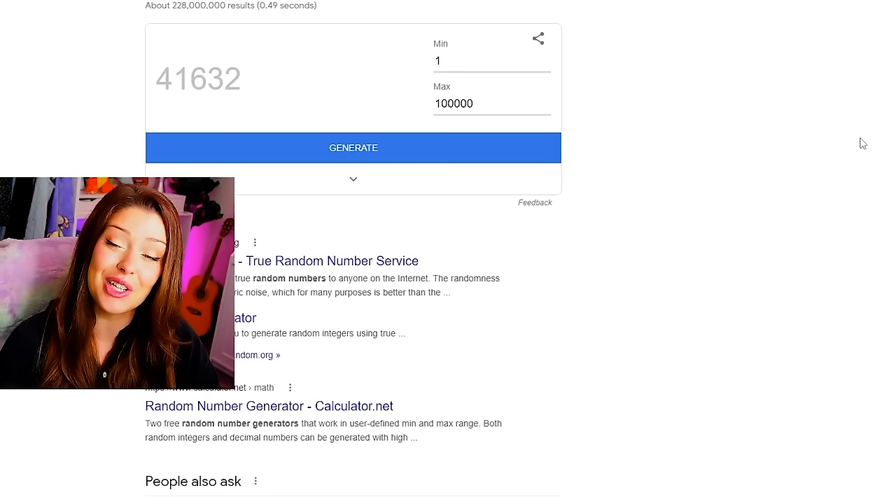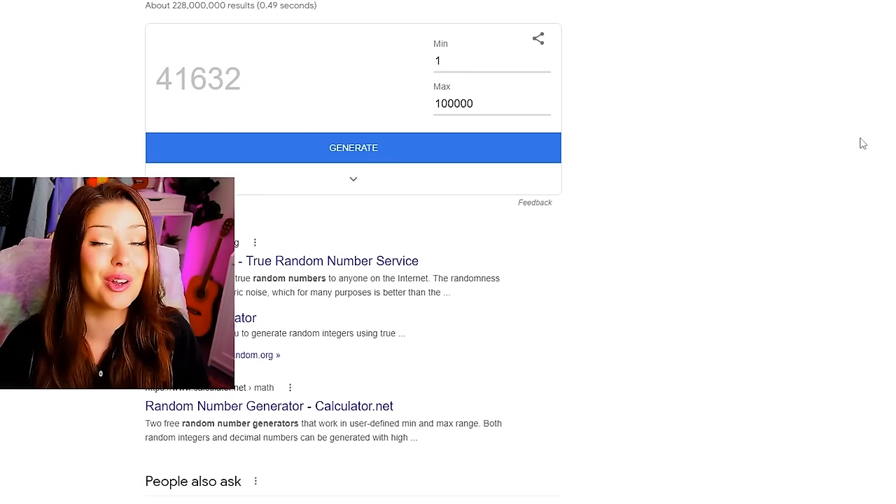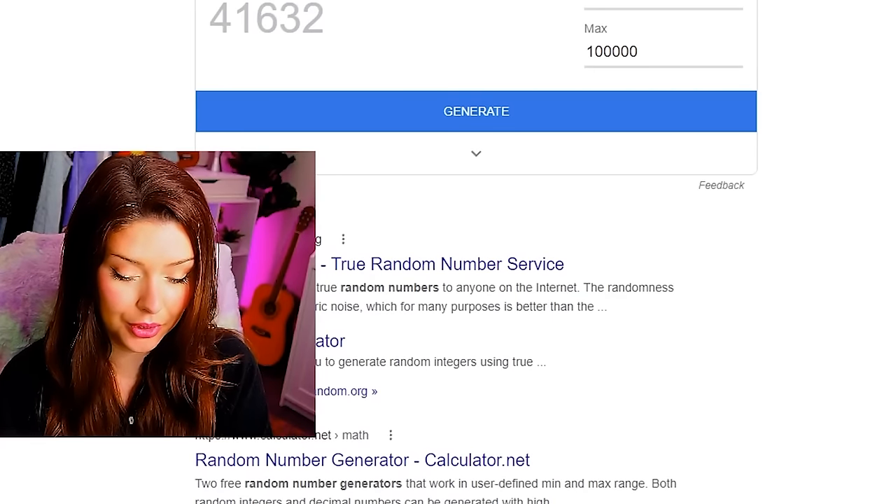We get 41,632 simoleons as our budget. Let me just write that down real quick.